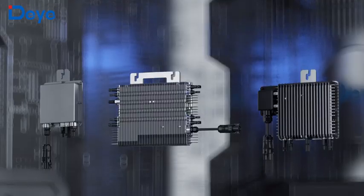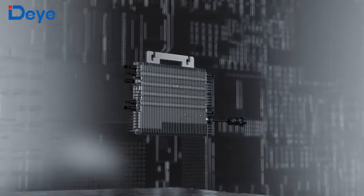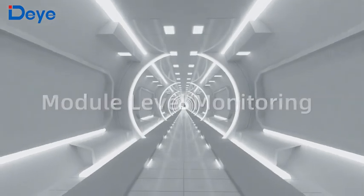Safe, efficient, durable. Plug and play to start your green life. DHE 4 Series — an all-new generation of DHE microinverters.